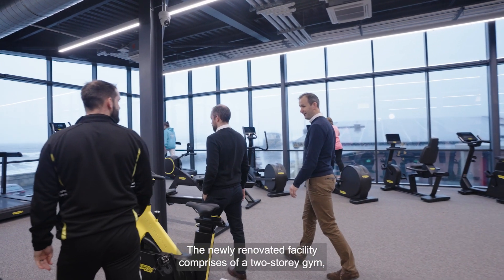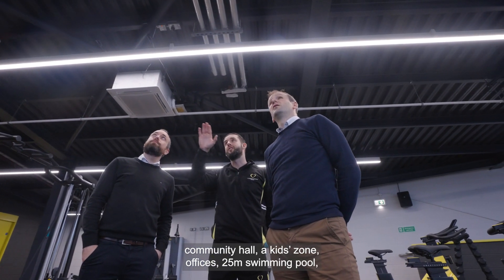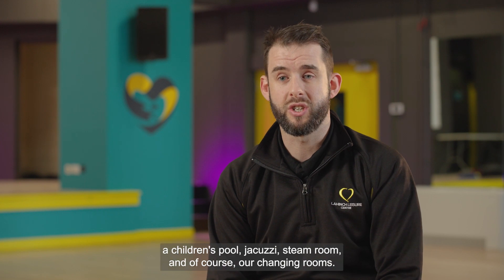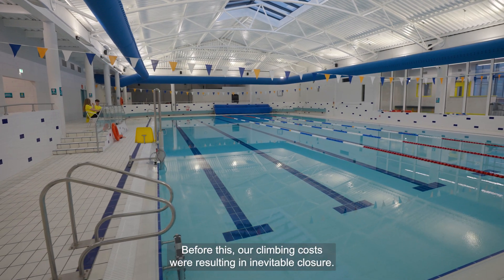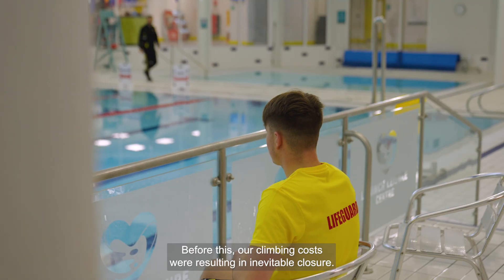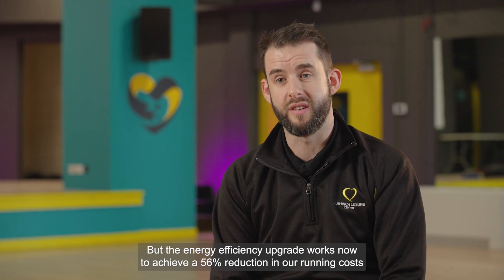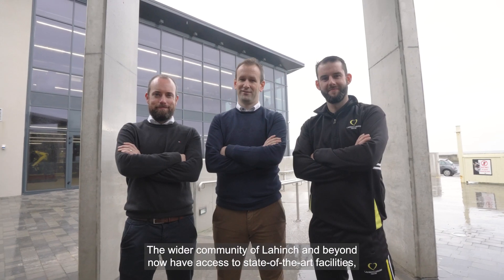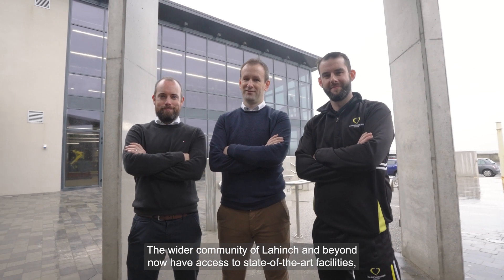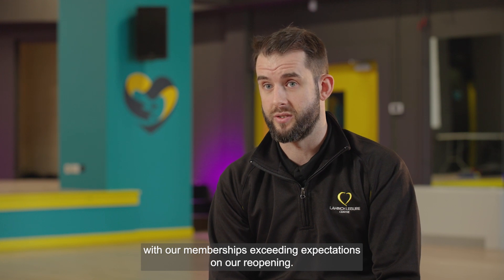The newly renovated facility comprises a two-storey gym, community hall, a kids zone, offices, a 25 meter swimming pool, a children's pool, jacuzzi, steam room and changing rooms. Before this, our running costs were resulting in inevitable closure, but the energy efficiency upgrade works have now achieved a 56% reduction in running costs and a 55% reduction in CO2 emissions. The wider community of Lahinch and beyond now have access to state-of-the-art facilities, with memberships exceeding expectations on our reopening.